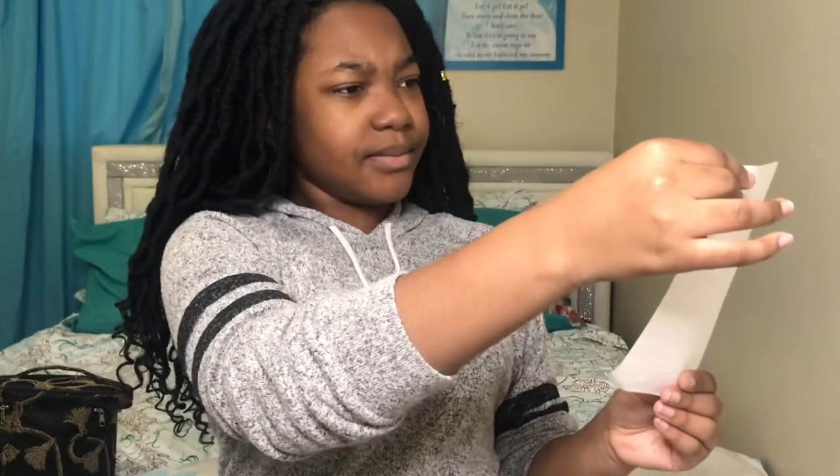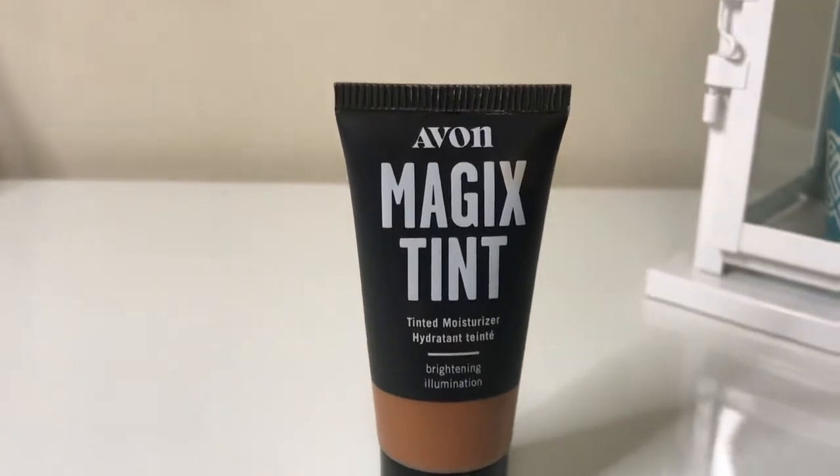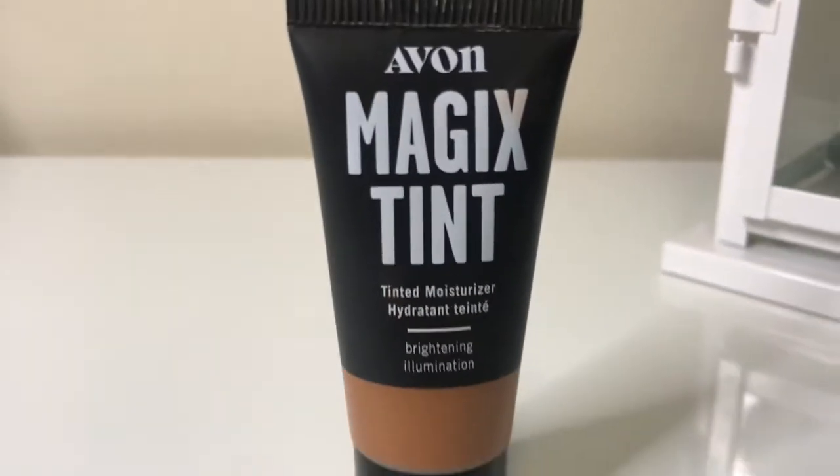Next thing on my list, we have this tinted moisturizer from Avon. Supposedly it's like this magic tint and it's supposed to brighten your skin and do all this kind of good stuff.